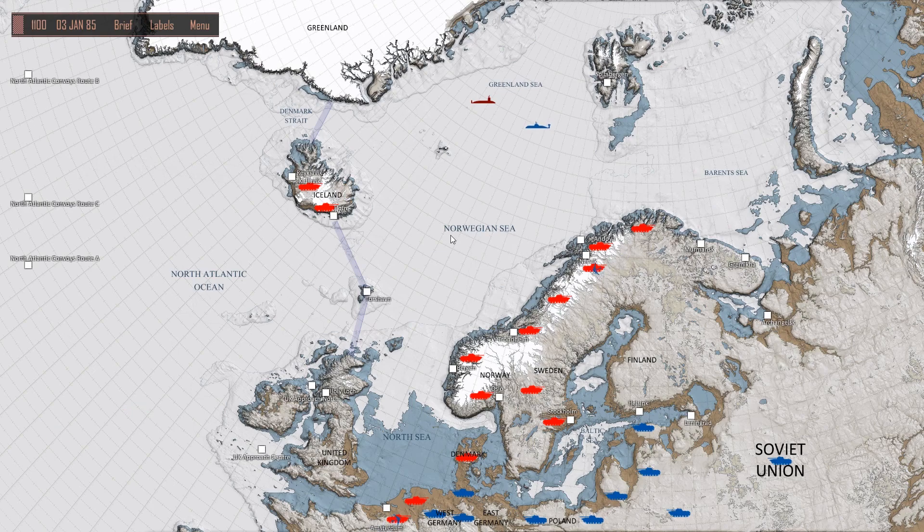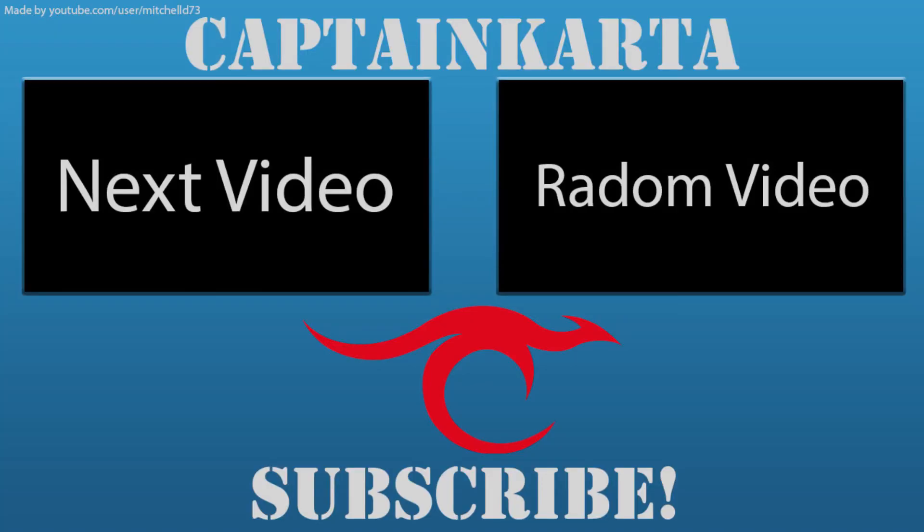I've been Captain Carter. Chuck a like at this video if you liked it. Leave a comment if you want to, of course. Don't forget to hit that big ol' subscribe button, and also check out the Captain Carter Discord channel - the link is in the video description below. Hope you guys have a wonderful day, and I'll catch you later.